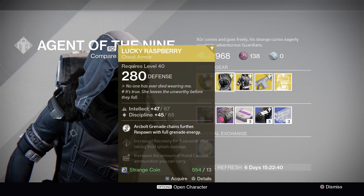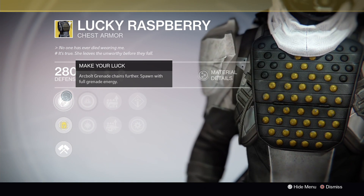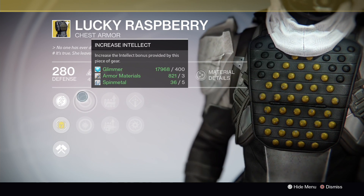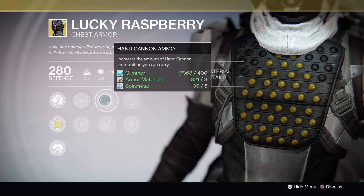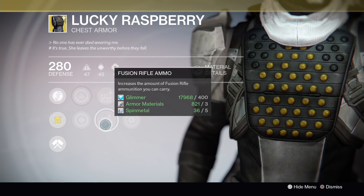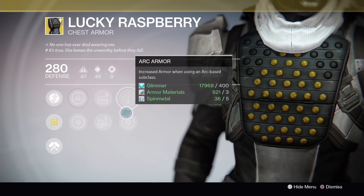The item for Hunters is the Lucky Raspberry chest piece. The exotic perk is arc bolt chains further, and you spawn with full grenade energy. The increased perks on this are intellect and discipline. It also increases the amount of hand cannon ammo you can carry, or increases the amount of fusion rifle ammo you can carry, plus increased recovery for 5 seconds after taking void splash damage.